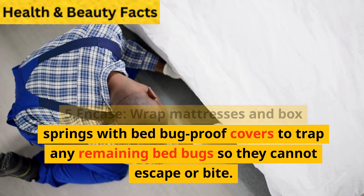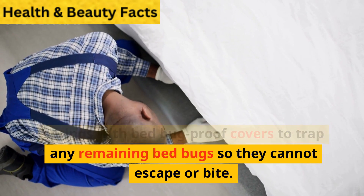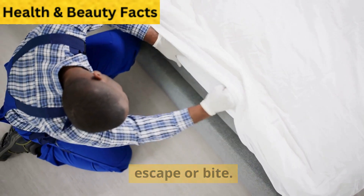Step 5: Encase mattresses and box springs with bedbug-proof covers to trap any remaining bedbugs so they cannot escape or bite.